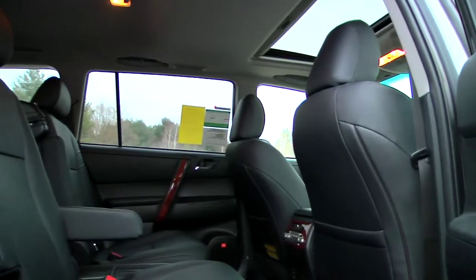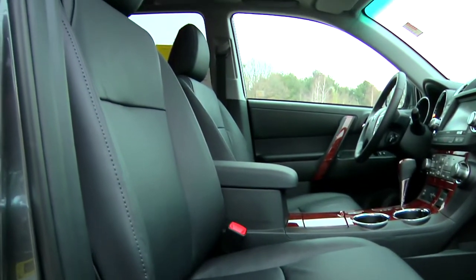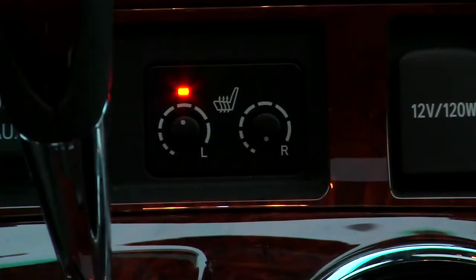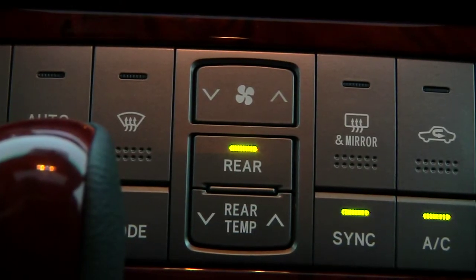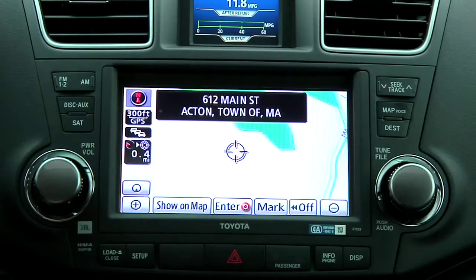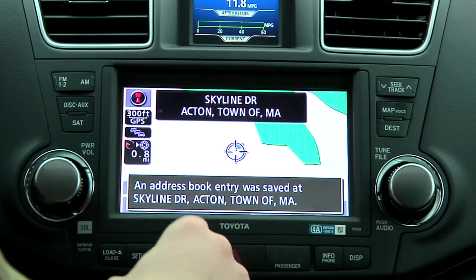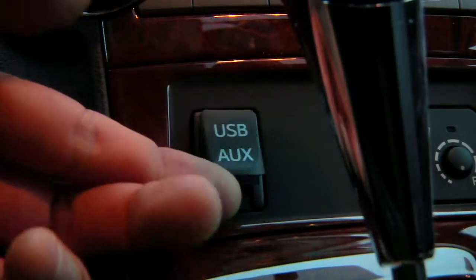The Highlander provides attractive seating for seven. Our limited model's cabin was outfitted in leather and wood grain trim. Our test model also featured heated front seats, a three-zone climate control system with rear seat controls, and a power sunroof. For available equipment, we recommend the touchscreen navigation system and a JBL premium sound system with USB auxiliary connection.